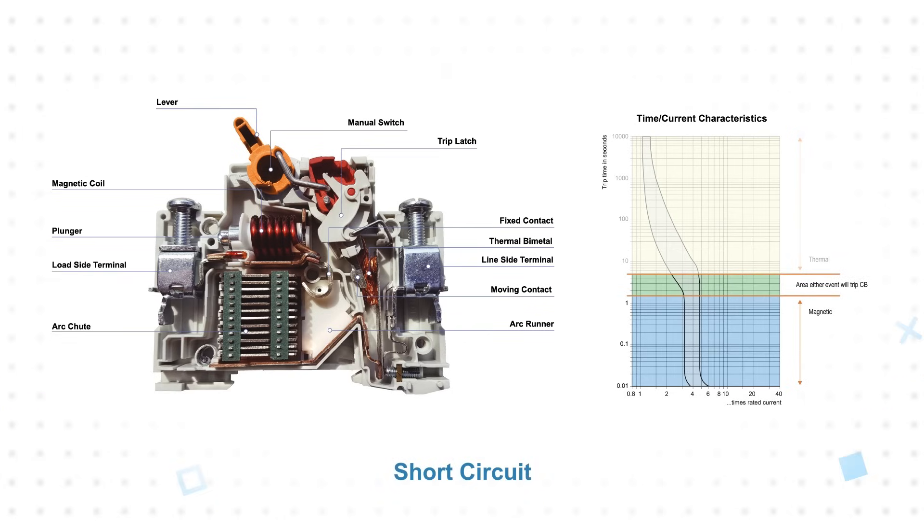A short circuit is an intense overcurrent event that occurs too quickly for the bimetal to respond. Instead, the coil in the breaker creates a strong magnetic field that releases a spring-loaded plunger and trips the breaker.